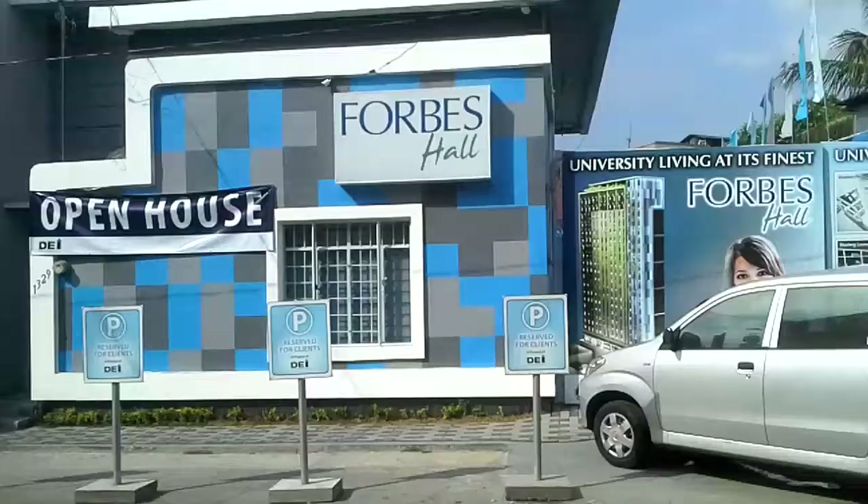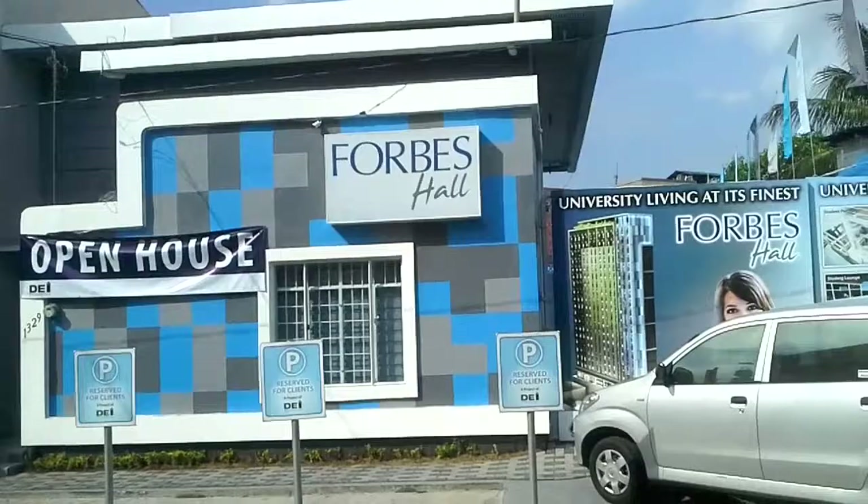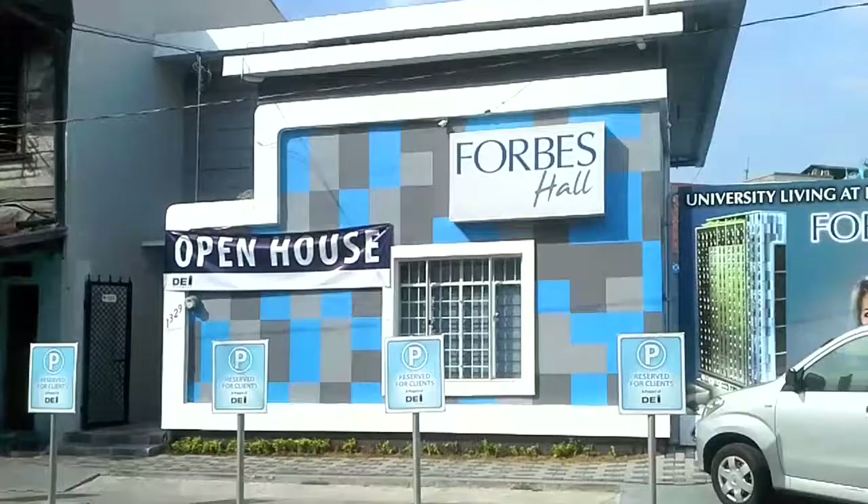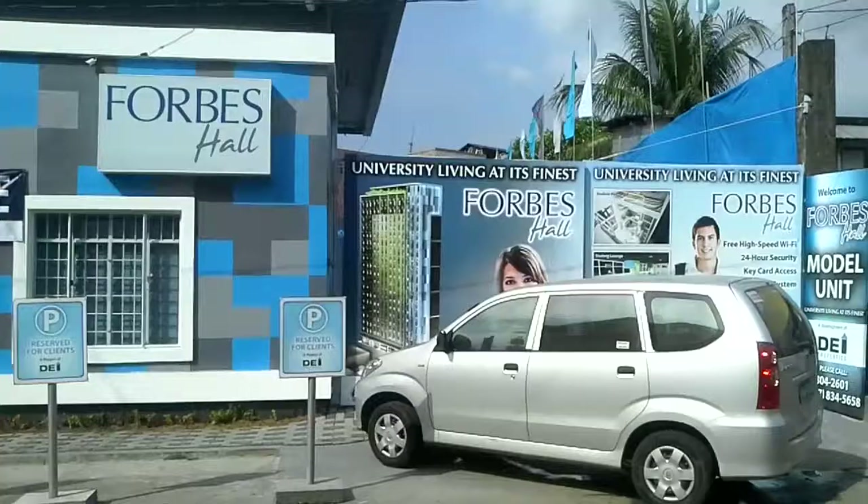Happy New Year, everyone. Bye. Here are the model units of Forbes Hall, located at G. Tuazon Street, near Bustillos and Legarda Streets of Manila. Here's the street and the model unit. This is the lot where Forbes Hall is to rise. Right inside is the parking space. Please do check it out soon. Thank you.